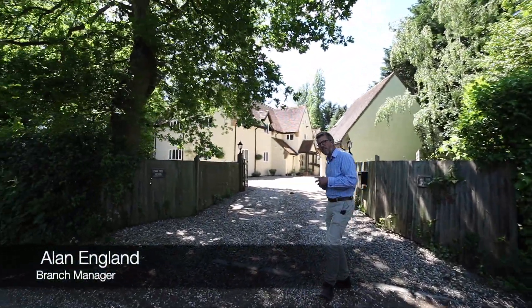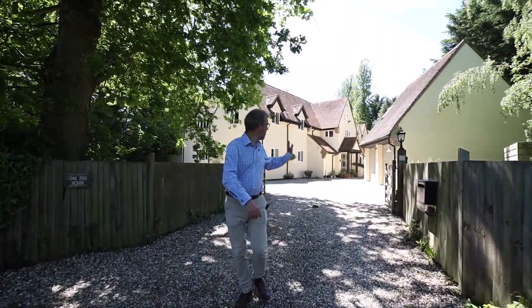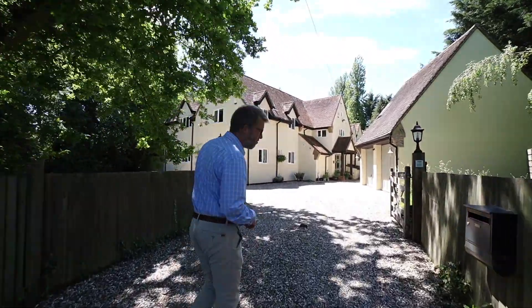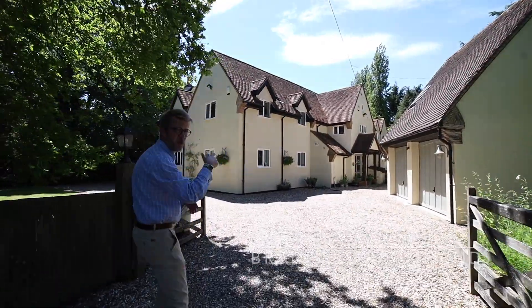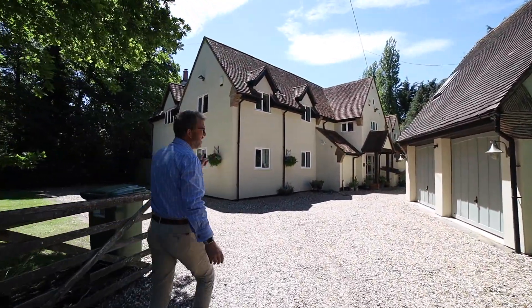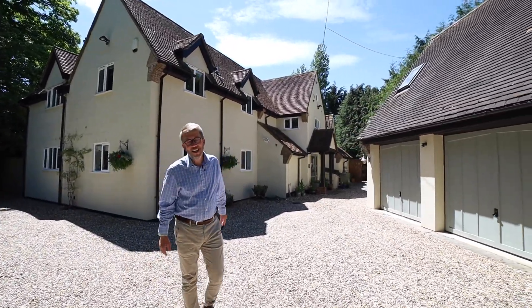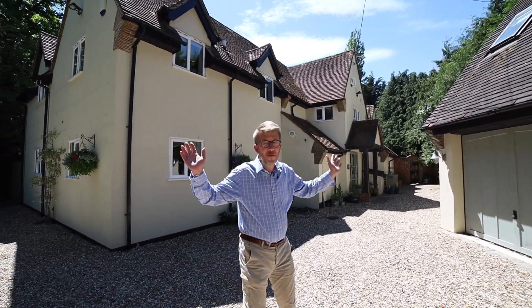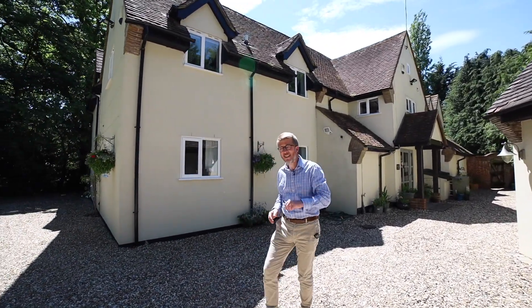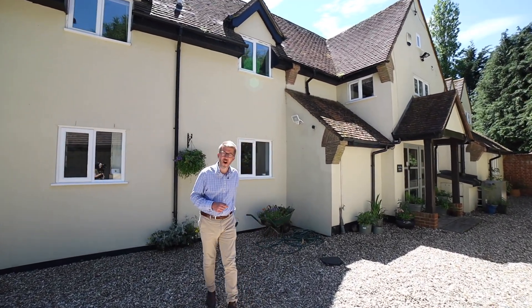Hello, it is Alan from Parkers here and today we are in the village of Bradfield Southend to look at this lovely country home boasting five bedrooms upstairs. We have got a garage with a room above as well. Downstairs we have got three reception rooms and a lovely kitchen diner which is the heart of this family home. Surrounding the property, lovely well-maintained gardens and a patio which is perfect for al fresco dining.